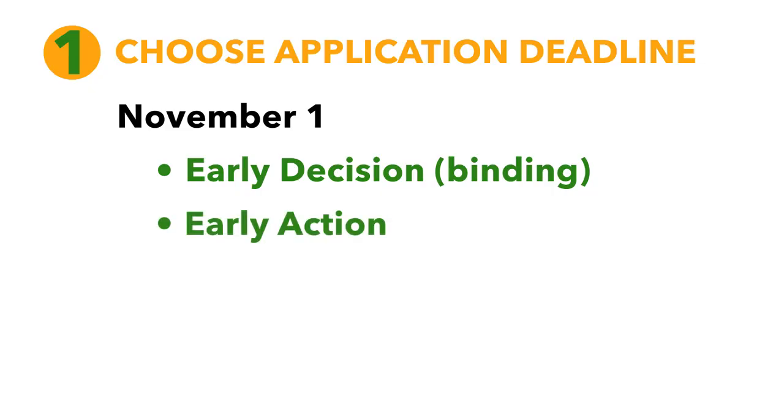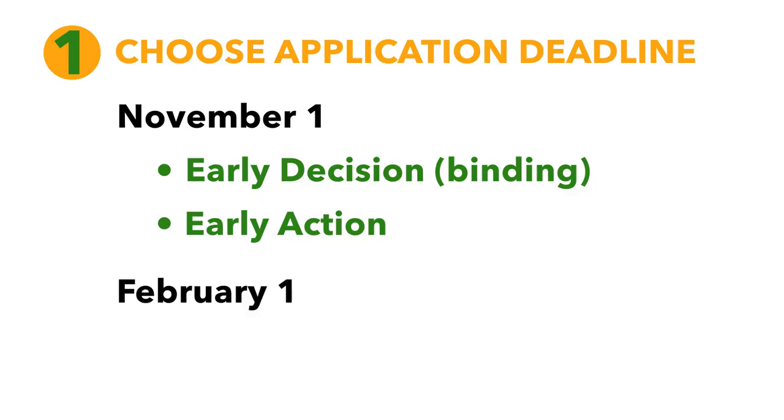However, if you're still making up your mind and deciding between a few schools, that's perfectly fine. You can still apply by our early action application. This application is still due on November 1st but is not a binding contract. Finally, Baylor does offer a regular admission deadline due on February 1st.